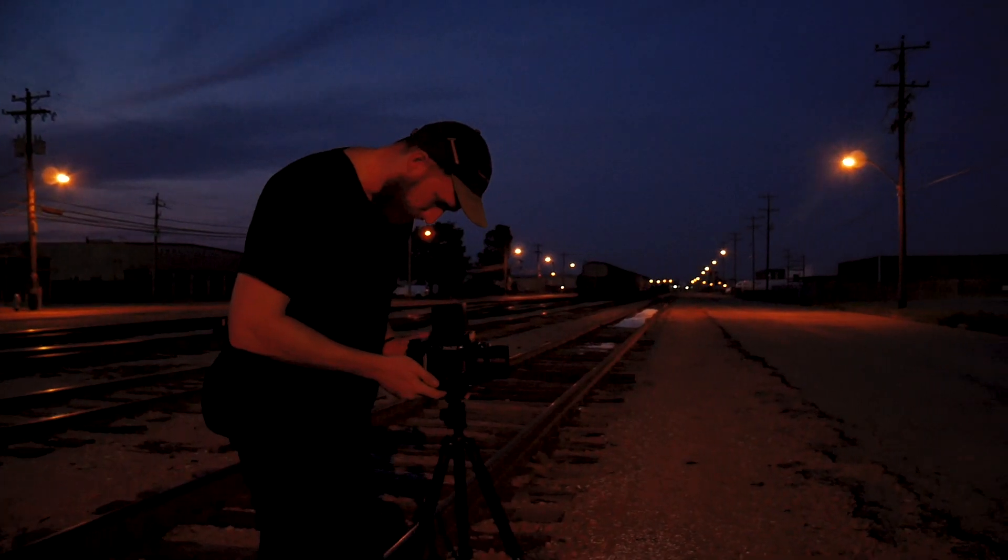I wanted to reshoot this spot — we shot it earlier, just wanted to capture it in a different mood, totally different light, same or as close as I can to the same composition.